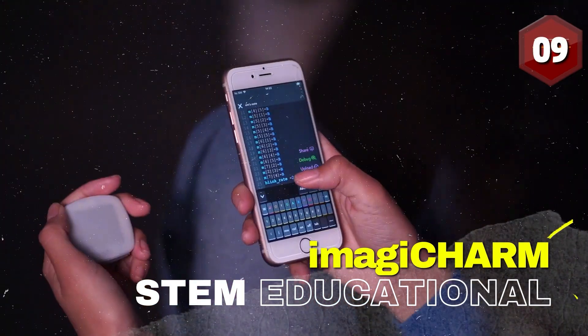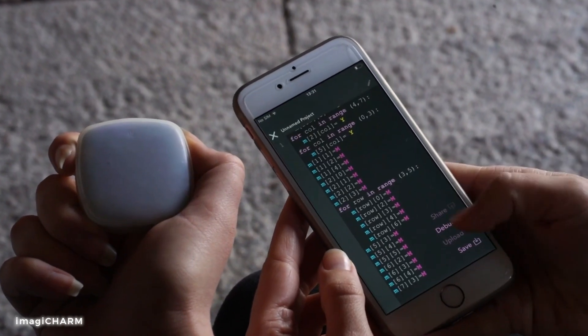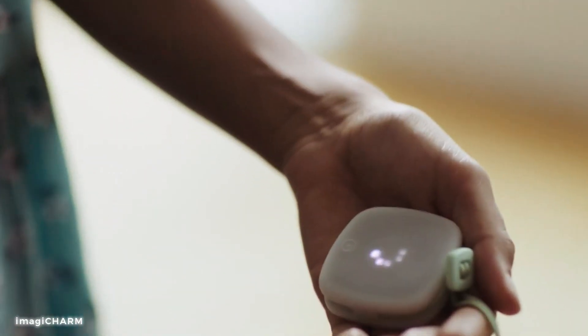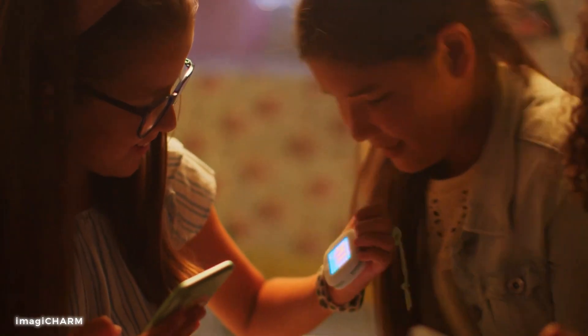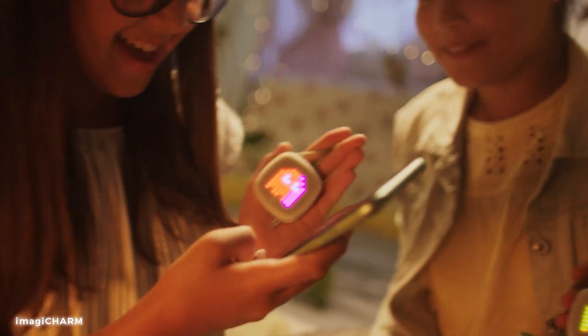Number 9: Imaji Charm, STEM educational coding toy for kids. This gadget unleashes your inner powers and immerses you in a world of learning. With its innovative features and coding capabilities, the Imaji Charm allows you to personalize and program your very own wearable accessory. It's the perfect tool for young kids to learn coding and unleash their creativity. Dive into the world of technology, explore coding concepts, and become the icon of the digital realm.